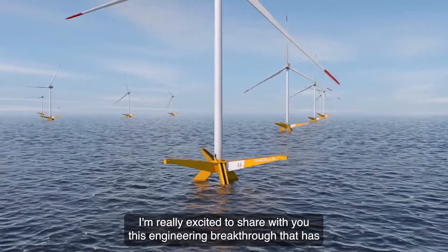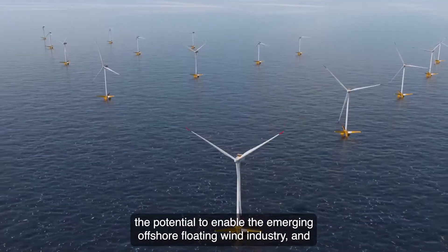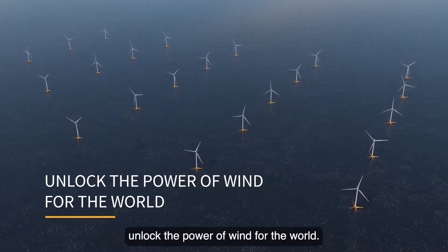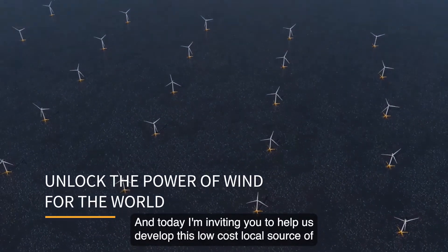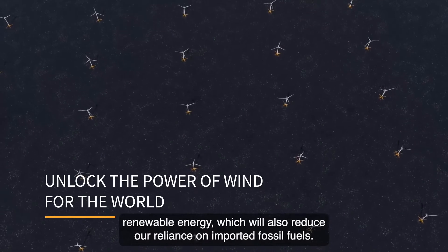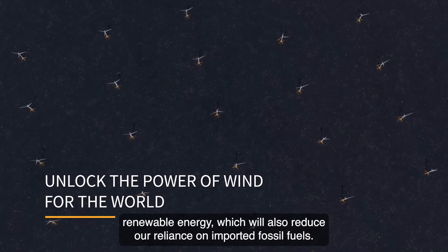I'm really excited to share with you this engineering breakthrough that has the potential to enable the emerging offshore floating wind industry and unlock the power of wind for the world. Today, I'm inviting you to help us develop this low-cost, local source of renewable energy, which will also reduce our reliance on imported fossil fuels.